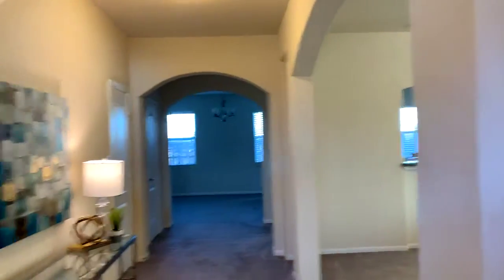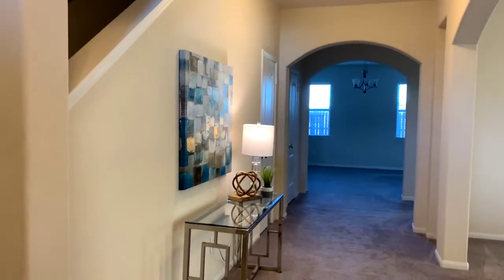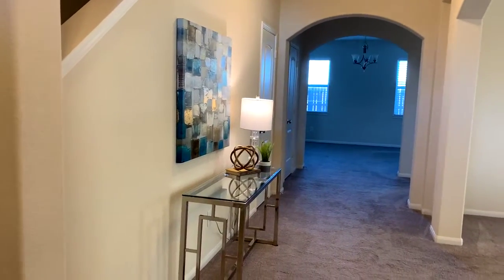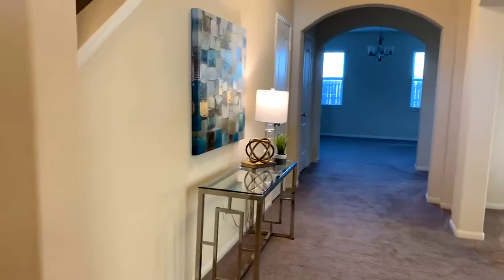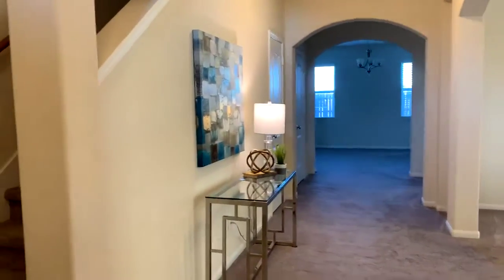I am going to show you a house that we just staged and walk you through it. It is a windy day and we are here on Mission Bend. This is a small house — it is perfect for a first-time homebuyer.